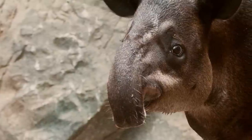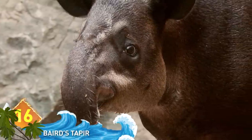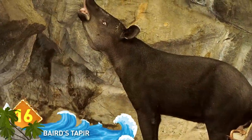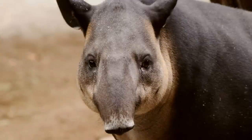Baird's tapir. This is the largest land mammal that resides in Central America, weighing up to 880 pounds and measuring 4 feet high. Each front foot has 4 toes, while each rear foot has 3 toes. Some might argue the animal is more cute than ugly. What do you think? Let us know in the comments!